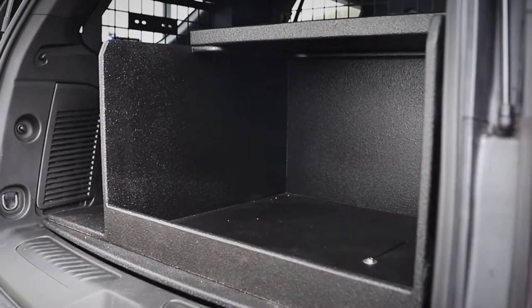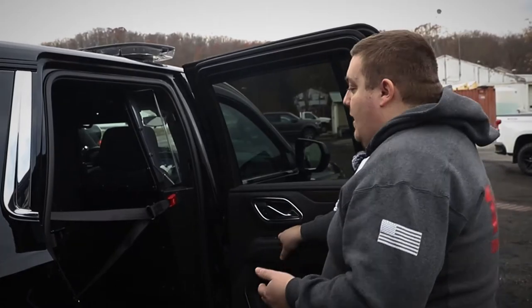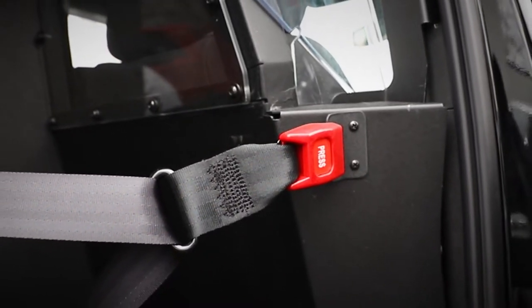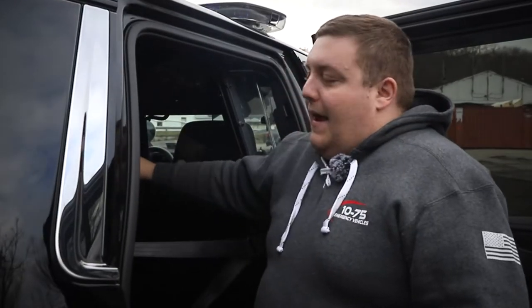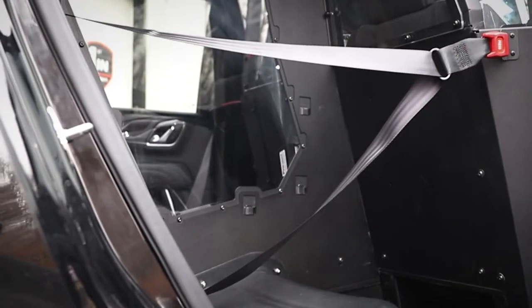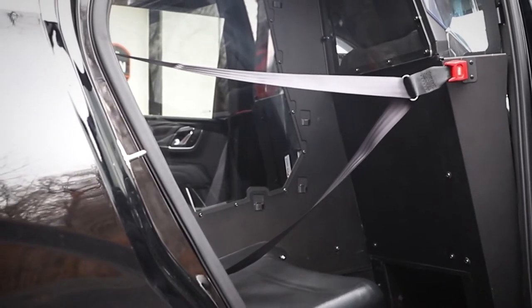So we're looking at the prisoner containment system. This is Troy Products' new single cell for the 2021 Tahoe, with a center-out seat belt. They have a removable panel that separates the driver side from the passenger side with the transport seat. If you were to get into an accident on the passenger side, you remove the panel and you're able to pull the prisoner or occupant out the other side — a little added safety feature they've come up with.